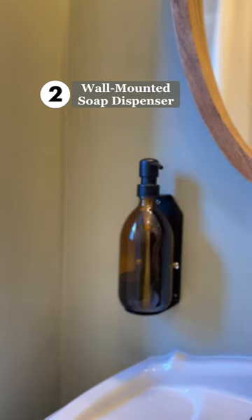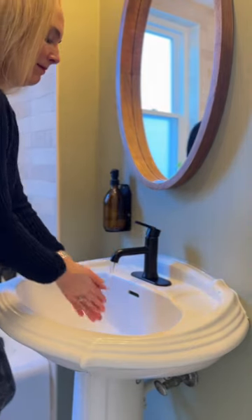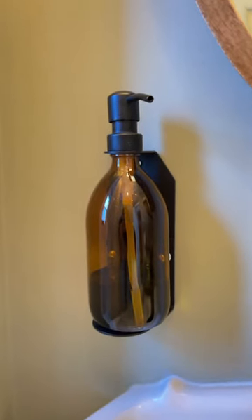This wall-mounted soap dispenser frees up space on the tiny pedestal sink. In a small space, vertical storage is key.